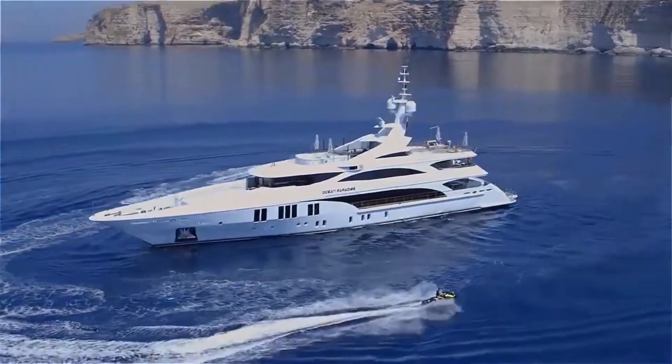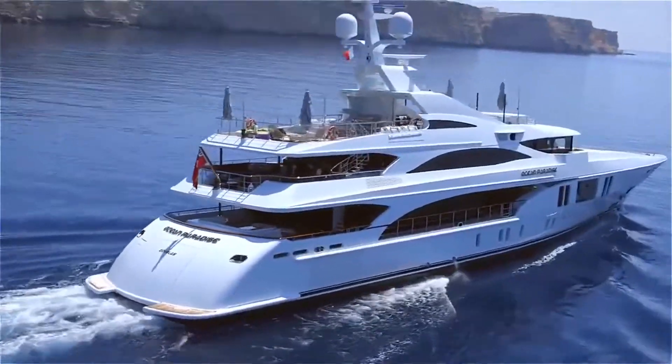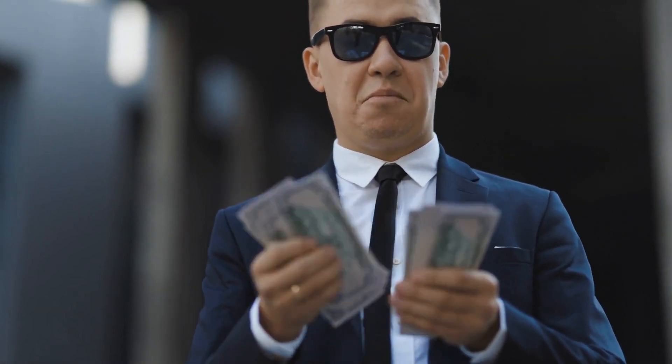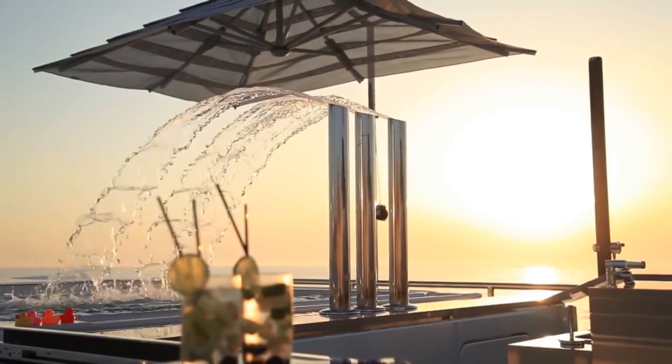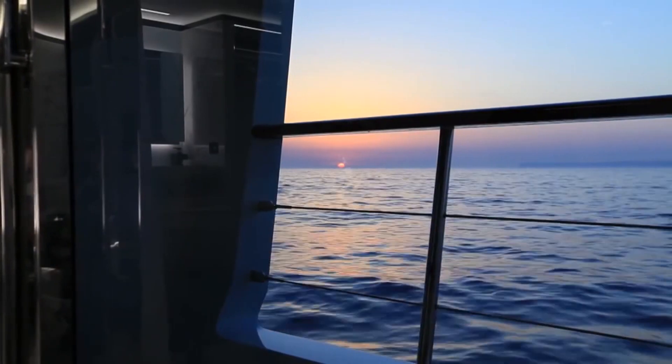Jeff Bezos, with a net worth that defies comprehension, has truly embraced the yachting lifestyle with the Ocean Paradise. It's a testament to the boundless possibilities of wealth and a symbol of the incredible experiences that money can offer. There you have it — an in-depth look into the world of Jeff Bezos' $500 million superyacht, the Ocean Paradise. It's not just a yacht; it's a floating oasis of luxury, adventure, and sustainability.